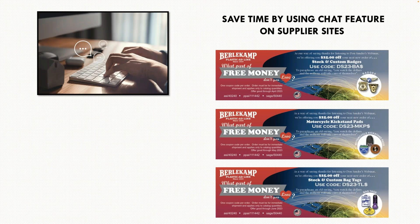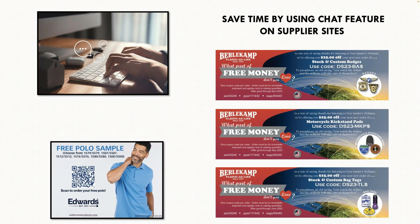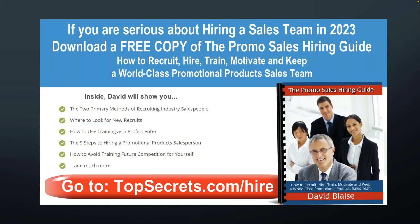Now I use supplier chat sites. The main thing about using supplier chat sites is you've got a written record of conversations. Distributors will tell me: a rep told me that on the phone. But do you have it in writing? No. Well, they don't have a leg to stand on without written confirmations. Use supplier chat sites — they will help you close orders faster. There are three great coupons from Burlicamp: motorcycle kickstand pads, a stack, and custom luggage or bag tags. Burlicamp is just a great supplier.